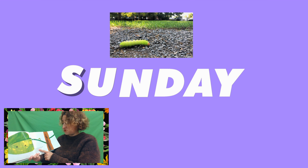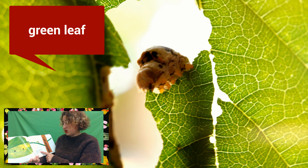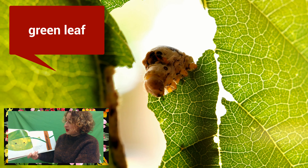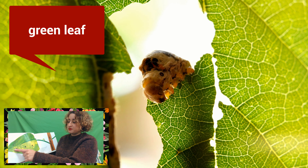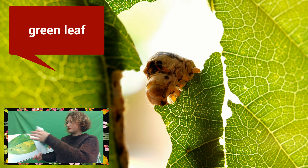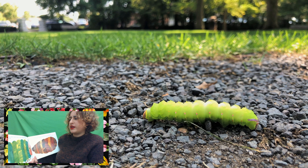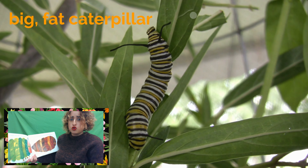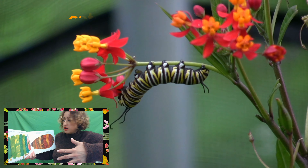The next day was Sunday again. The caterpillar ate through one nice green leaf, and after that he felt much better. Now he wasn't hungry anymore, and he wasn't a little caterpillar anymore. He was a great, big, fat caterpillar.